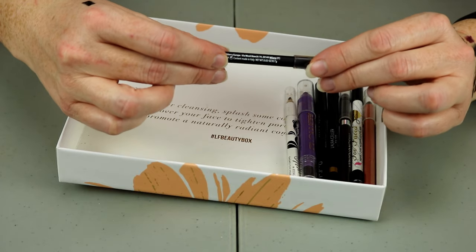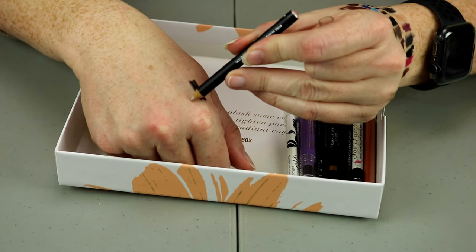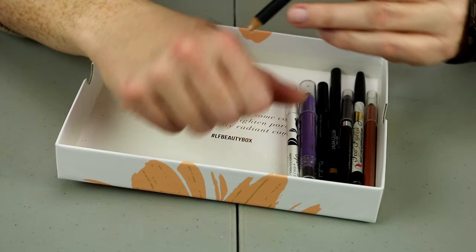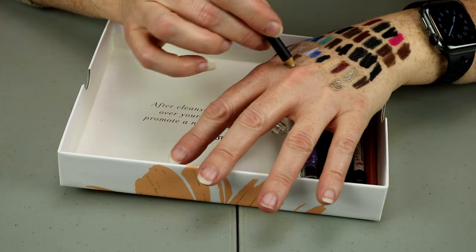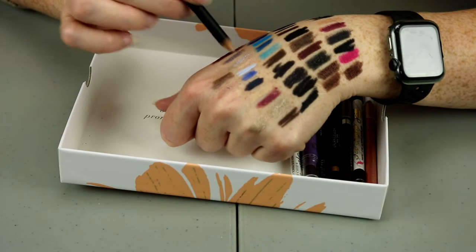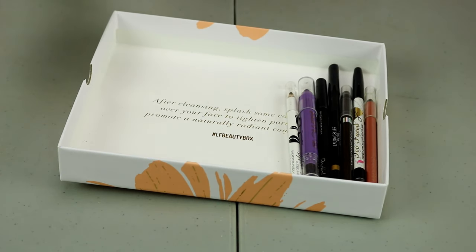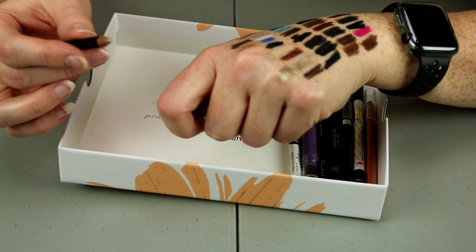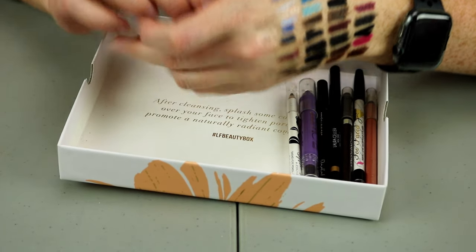This one is from Lord and Barry — the strobing pencil. That's really pretty. It's kind of like the Marc Jacobs one but the Marc Jacobs has a little bit more gold and this is a little bit more champagne. So I will hold onto that for now.